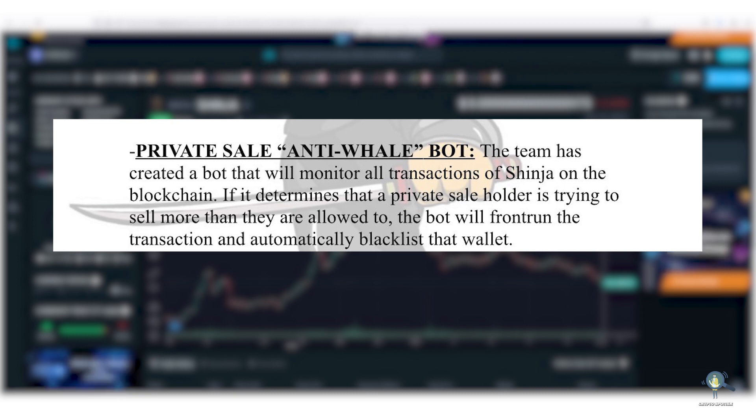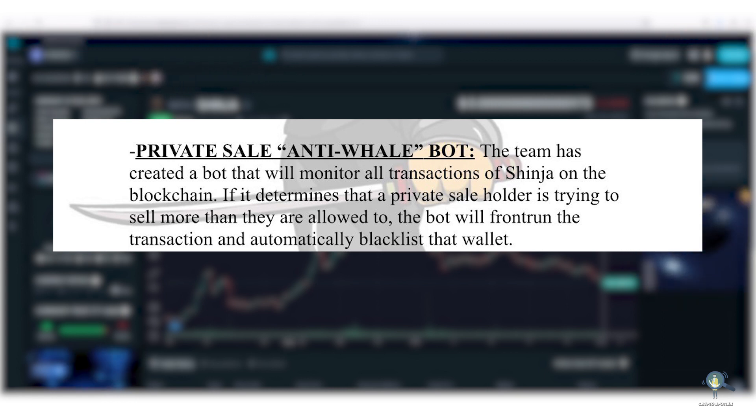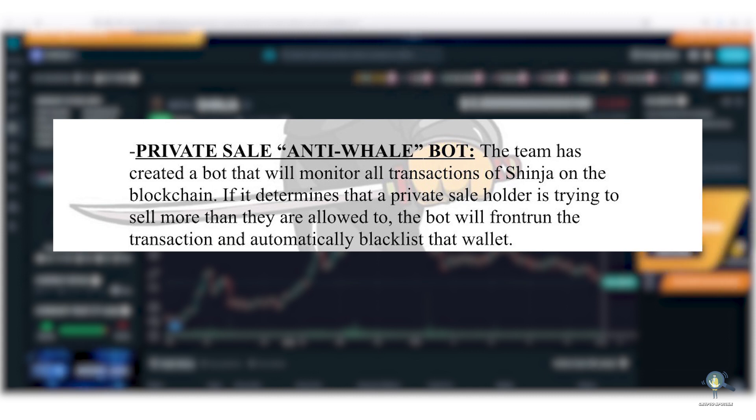Some users are saying that this can be easily bypassed by creating two wallets or more. Well, that's not possible. The setup of the bot is done in such a way that it will identify each and every transaction. If it finds out that the pre-sale wallet is using this trick, it will block and blacklist both the wallets.